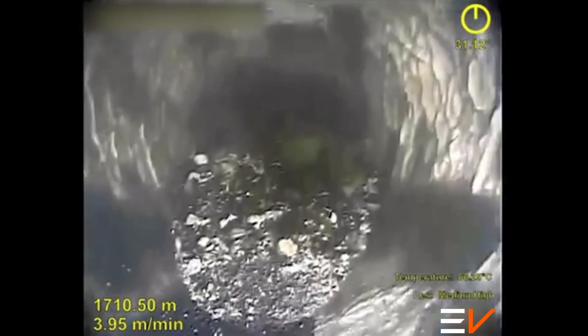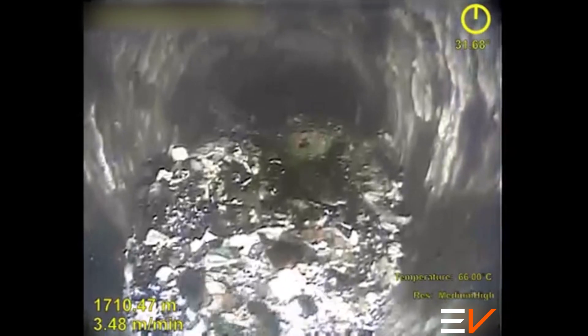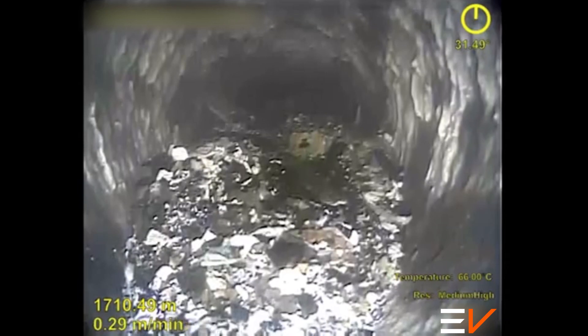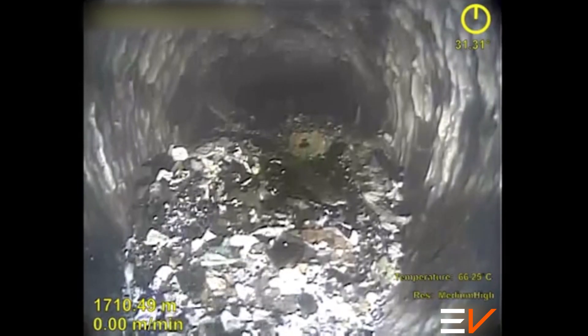As a direct result of Optus HD eLine video diagnosis, a scale clean-up operation was included in the work over program. Fortunately for the operator, a casing rupture was never the problem.